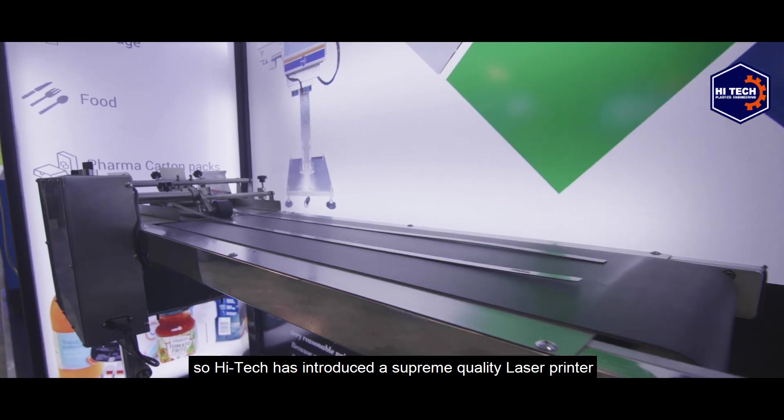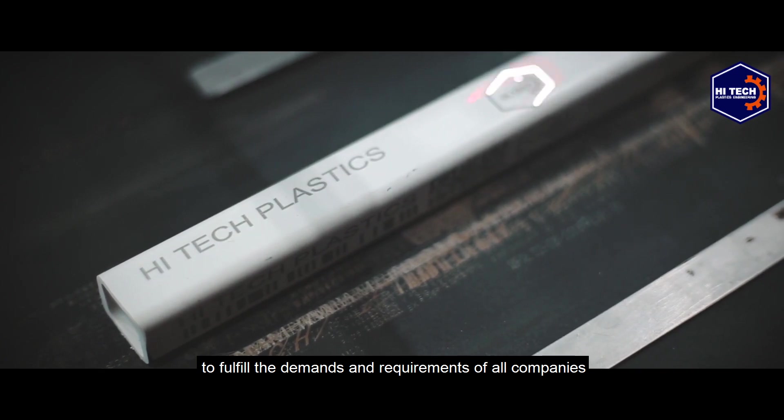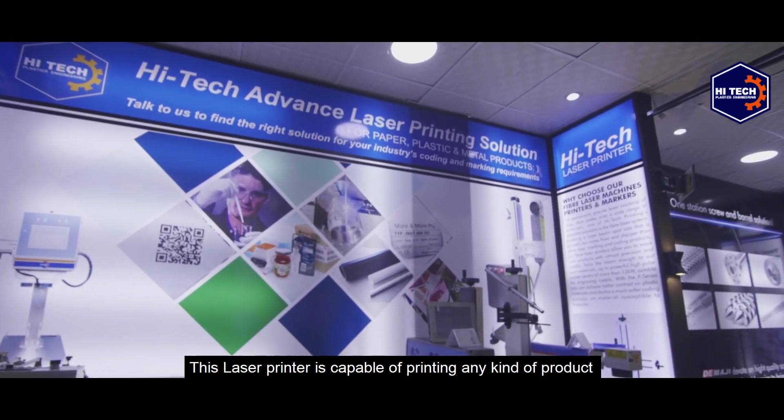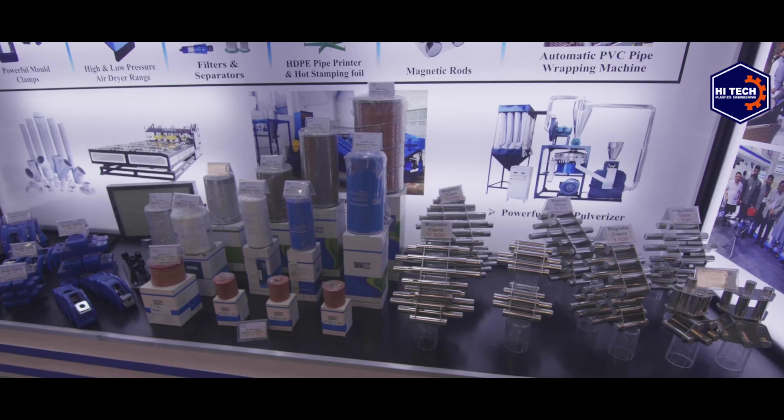Every company needs the best quality laser printer for printing their products, so Hi-Tech has introduced a supreme quality laser printer to fulfill the demands and requirements of all companies. This laser printer is capable of printing any kind of product in an admirable way.